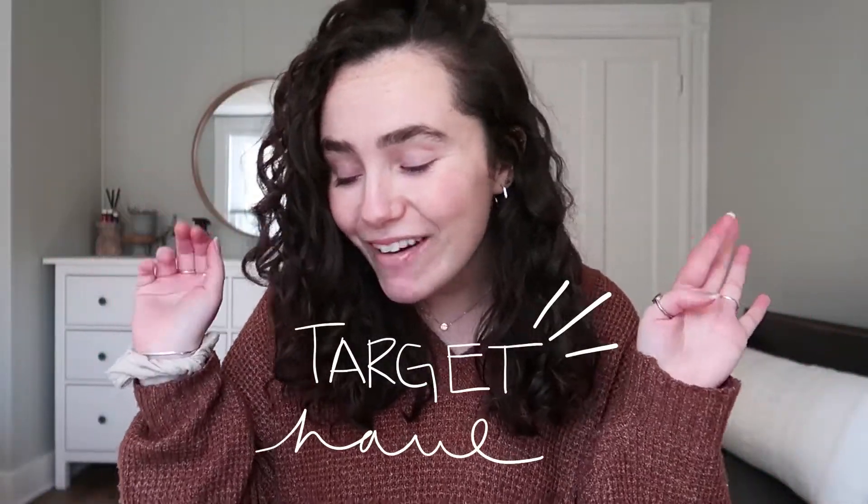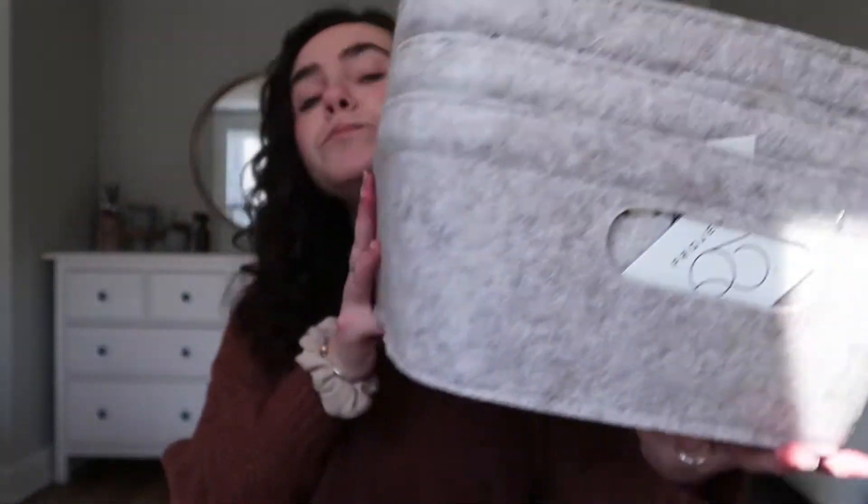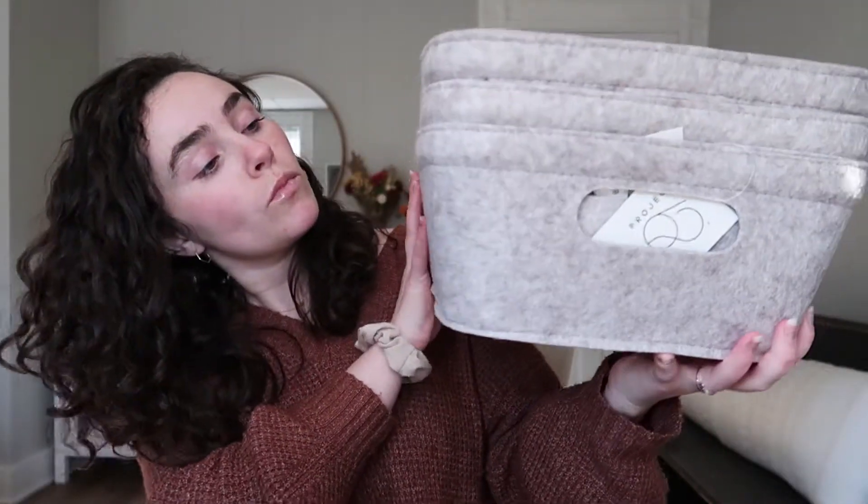Target haul time! We just got back, I made a little bit of lunch, and now it's time for a Target haul — we all love a good Target haul. Let me show you what we got for the linen closet. I got these three beautiful little organizational bins — storage baskets is what they're technically called.